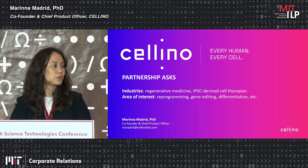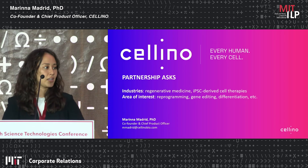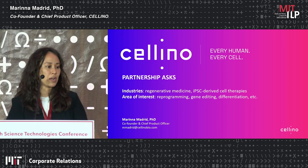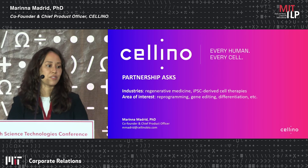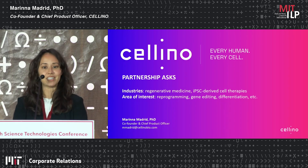In terms of partnerships, we are heavily focused on the regenerative medicine industry in general, and particularly excited about induced pluripotent stem cell-derived cell therapies. The platform is quite biology agnostic — right now we're actively working on automating reprogramming processes, exploring gene editing applications, and continuing to work on differentiation processes. If your work falls into any of those categories or even outside, please don't hesitate to reach out — we'd be happy to discuss. Thank you so much.